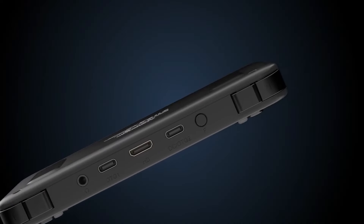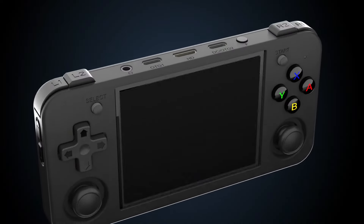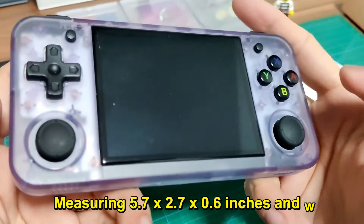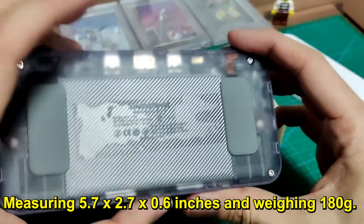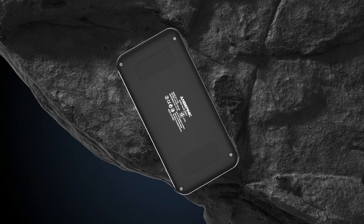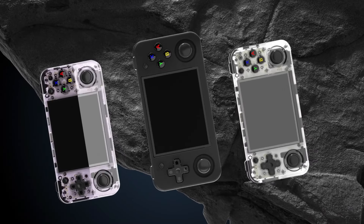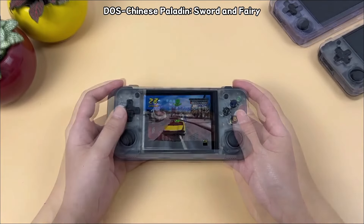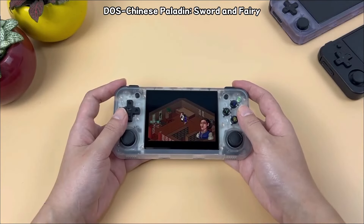The RG35XXH sports a compact and lightweight design, measuring 5.7 x 2.7 x 0.6 inches and weighing 180G. It's available in transparent white, purple, and black, appealing to various tastes. The build quality feels solid, ensuring durability for regular gaming sessions.